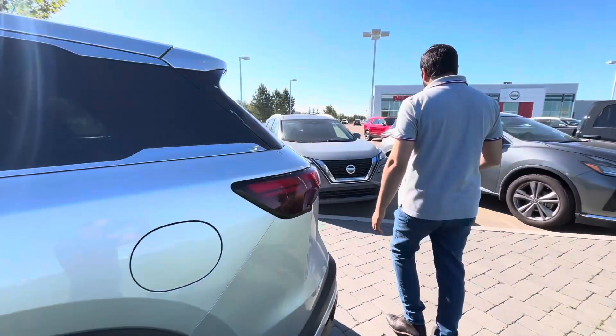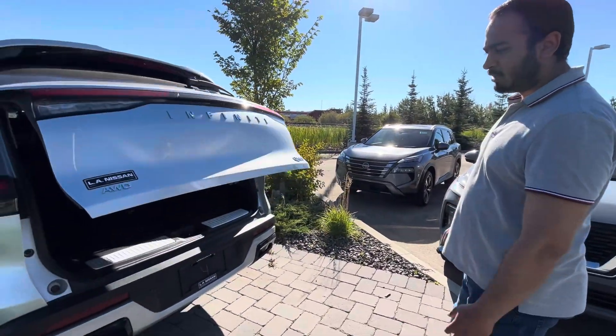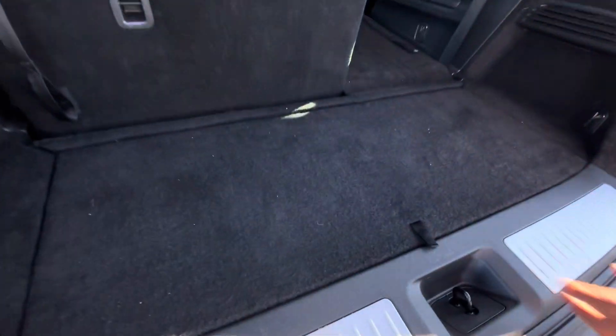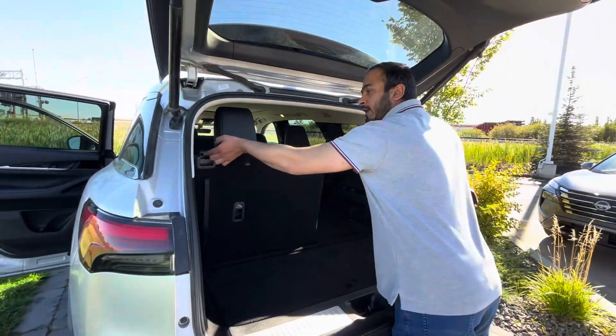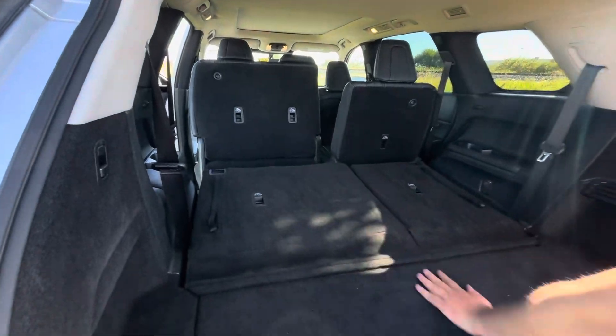Coming to the back here, you have your auto lift gate — press the button on your fob and it simply opens up. Tons of room in your cargo space, and you have extra space underneath as well if ever needed for extra cargo. The second and third rows fold completely flat.